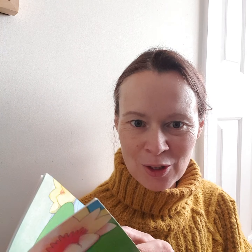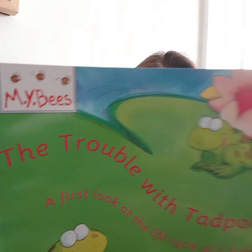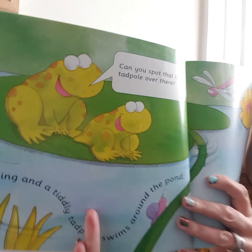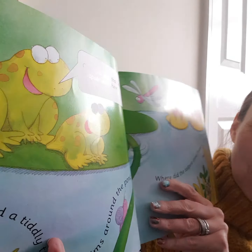My daughters used to like to go down to the little stream and look for tadpoles when they were little, and they loved this book. So here we go — The Trouble with Tadpoles. Do you know what the trouble with tadpoles is? Can you spot that tiny tadpole over there?